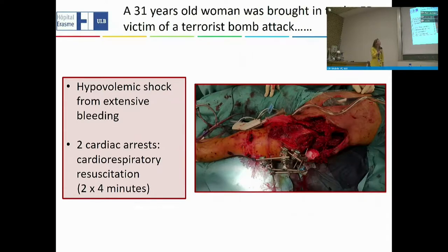A 31-year-old woman was brought into the emergency room, victim of a terrorist bomb attack. When she arrived at the emergency room, she was in hypovolemic shock from excessive and extensive bleeding. Very quickly upon arrival, she actually had two cardiac arrests, needing respiratory resuscitation.